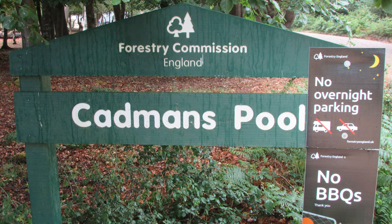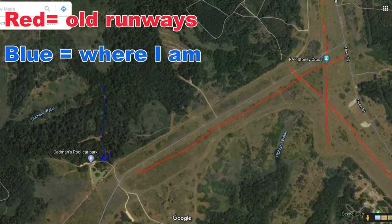I've parked my car at the Forestry Commission car park at Cadman's Pool, literally a couple of yards away from the pool itself. I should point out we're right on the edge of the site that was once RAF Stony Cross, an airfield that was in existence during World War II. I won't go into any great detail on that because I have done a separate video on it — I'll put the link towards the end.